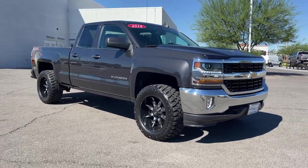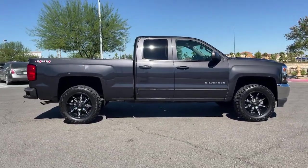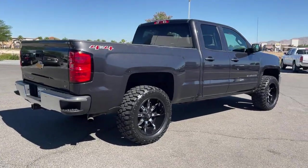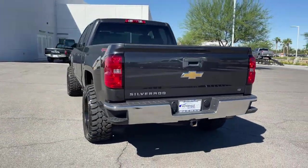Look no further than the 2016 Chevrolet Silverado 1500. This vehicle is an outstanding buy with fewer than 50,000 miles on the odometer. The smooth-riding Silverado 1500 delivers rugged strength, a quiet and spacious cabin, agile handling, and technology that keeps you connected.